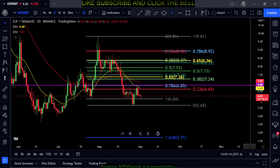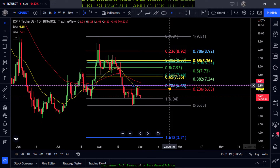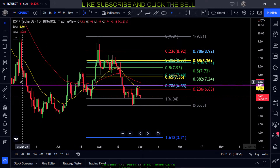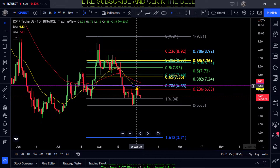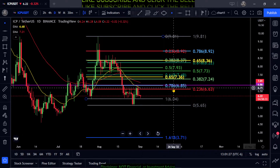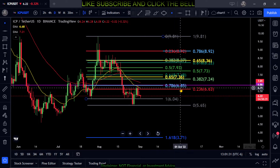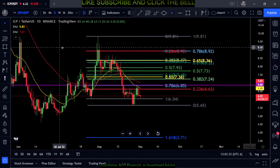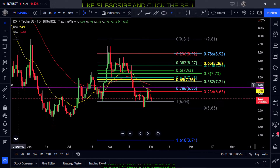This purple line at the 786 — you can see there is some support and resistance along this line. That may be why ICP is getting stuck here. Now that it is below the 786, it's acting as resistance at 685, so it may be a little bit of a heavy resistance to get over.